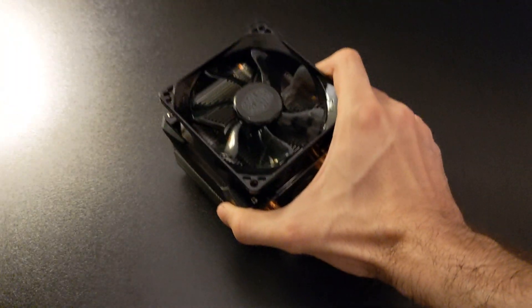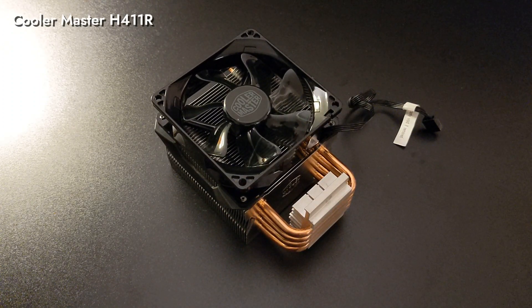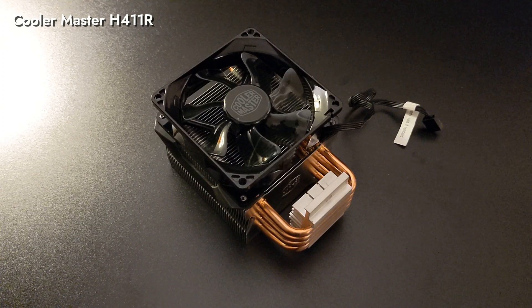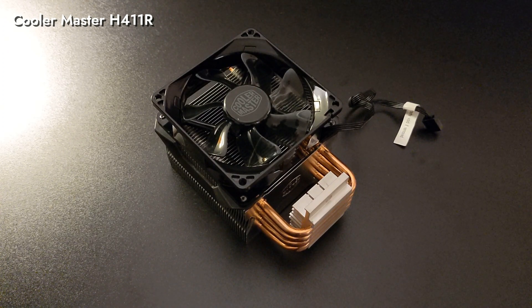We'll reuse our Cooler Master H411R, which has an easy mount clip for the AM2 socket. While it has a smaller 92mm fan, it has good thermal performance and can keep this CPU pretty cool.